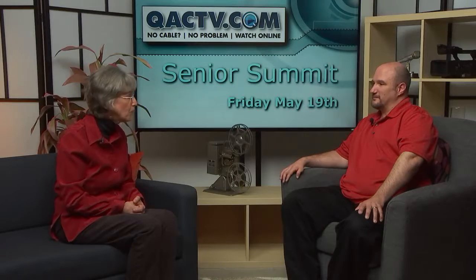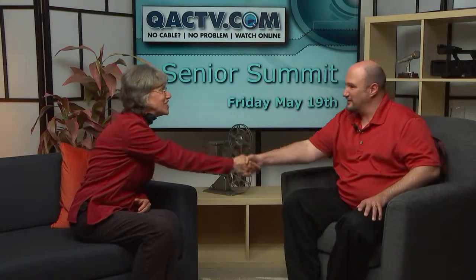Well, we thank you for coming up. Good seeing you again, and hopefully I'll see you out at the summit. Yes, indeed.